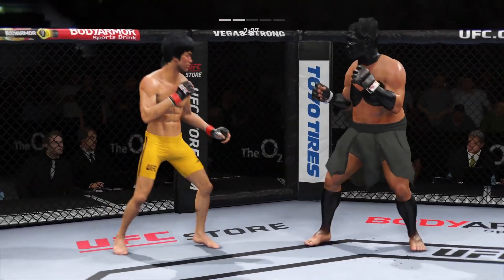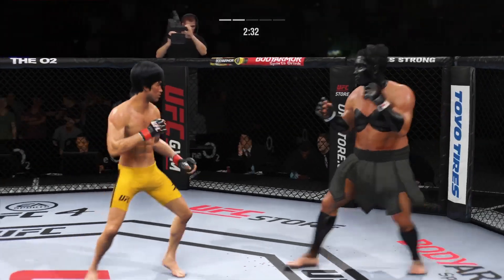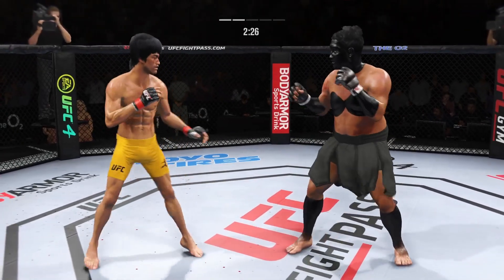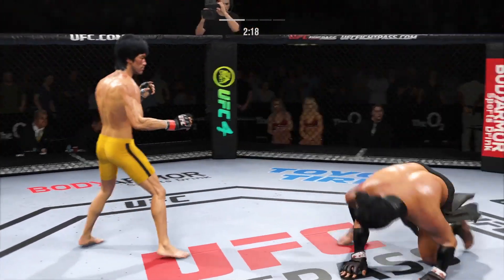Nice kick there by Lee. Has he landed a high volume of strikes here in round two! Definitely picking up the pace after round one — he got the message from the corner, and now he is taking control of this second round. He landed a beautiful straight punch there, DC. He's got an edge in reach and is certainly making it count. Big liver kick lands under the elbow.